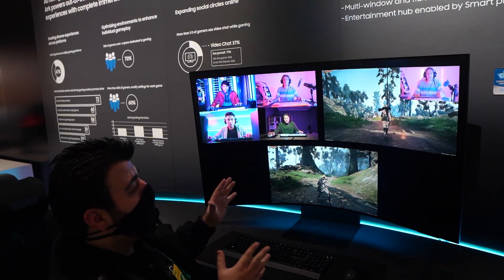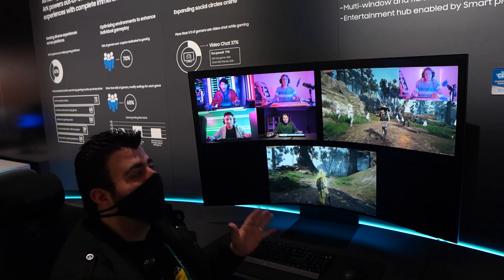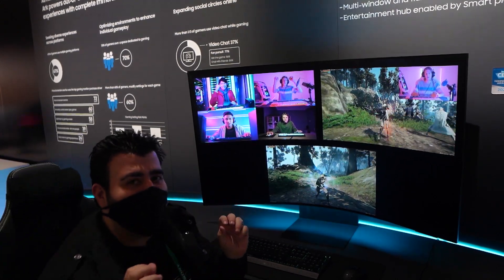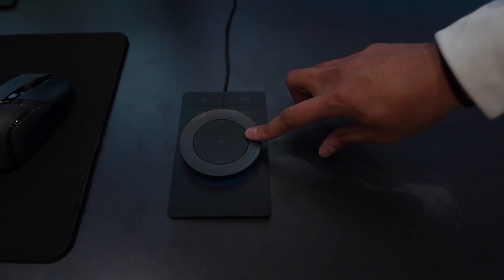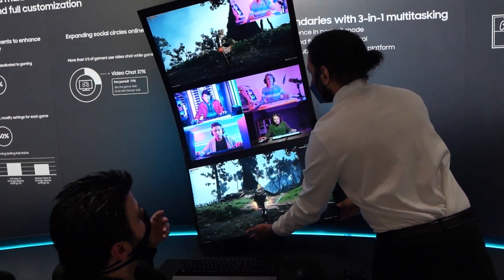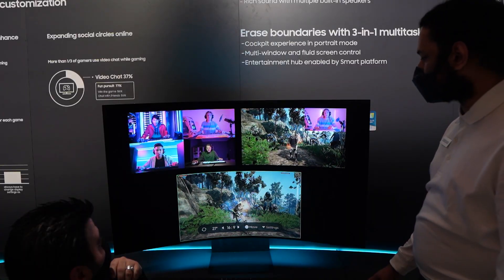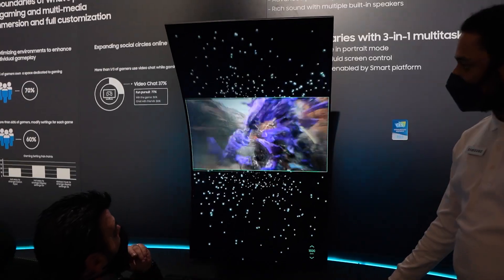Samsung displayed this 55-inch curved 4K mini-LED gaming monitor. It can not only display multiple feeds, but it comes with a dial to adjust the size of each feed. And look at how quickly it becomes a vertical display. And how about the versatility of where you can put the video feed? Here? Here? There? Anywhere?